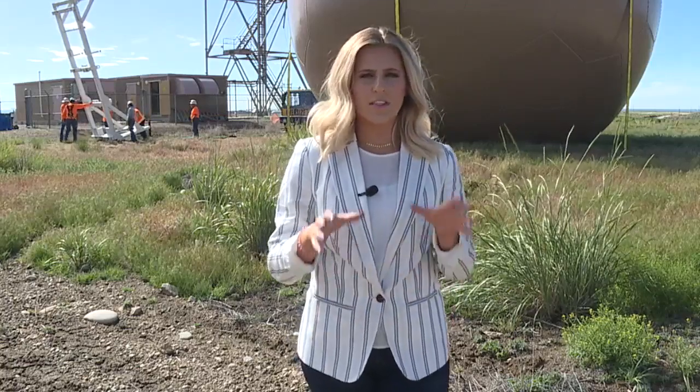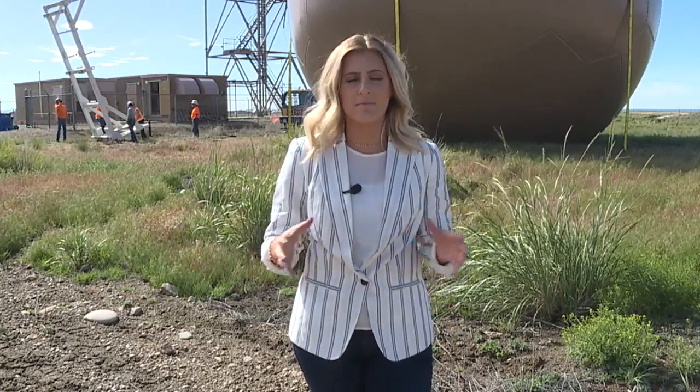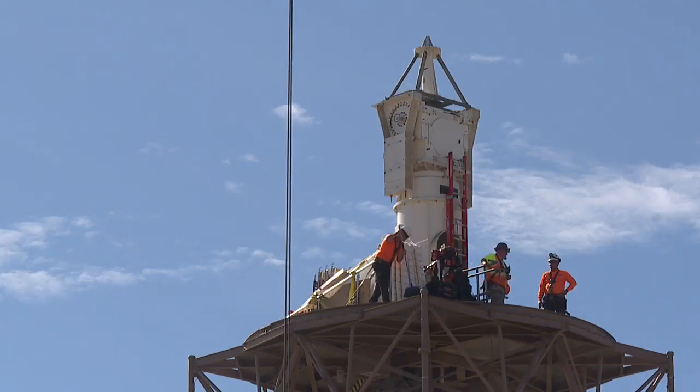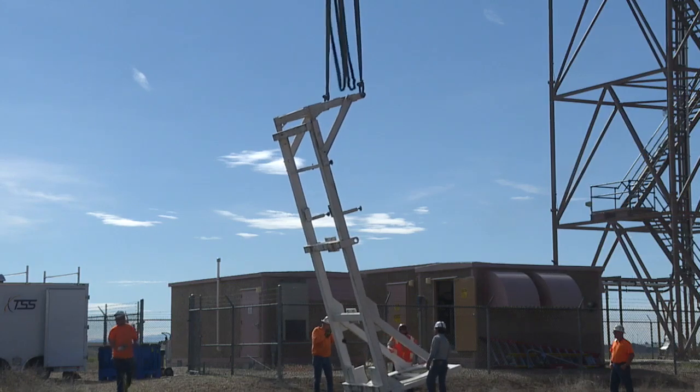Crews hired by the National Weather Service lifted the 8,000 pound dome off the pedestal Friday morning and now begin replacement of that pedestal. The white column up there is going to be replaced. They're going to lift up a dolly, install that in the dolly and then lift that down.